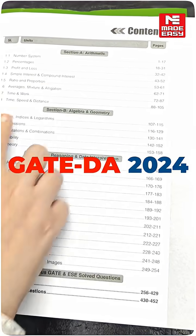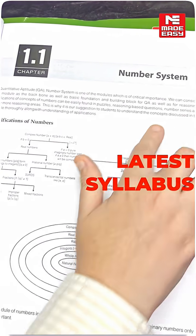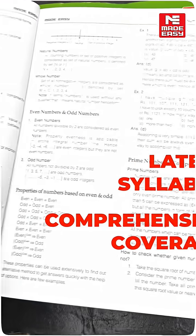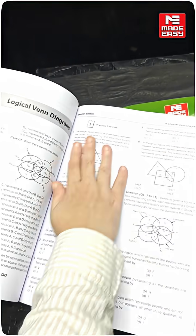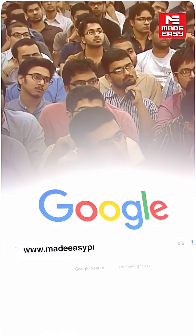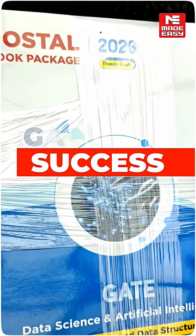Since Gate DA began in 2024, this updated package is aligned with the latest syllabus and ensures comprehensive coverage of both technical and aptitude parts. With Made Easy's trusted content and superior print quality, this postal package is designed to give you the right edge in your preparation. To get your copy, visit Made Easy Publication today and take the first step toward Gate 2026 success.